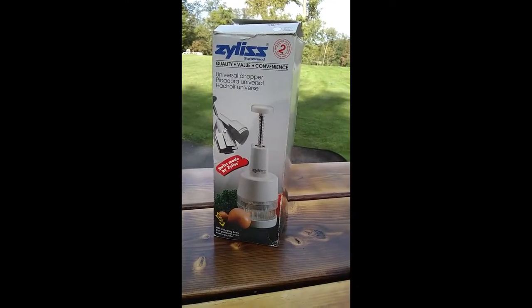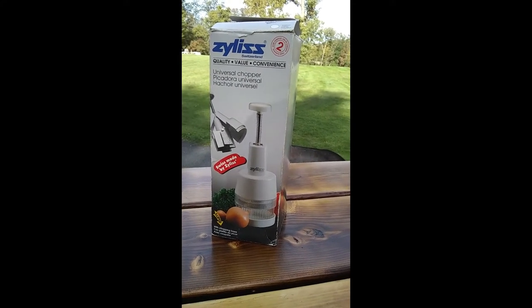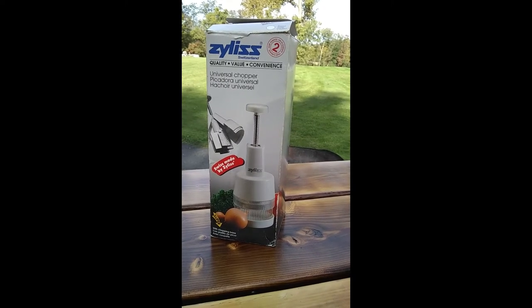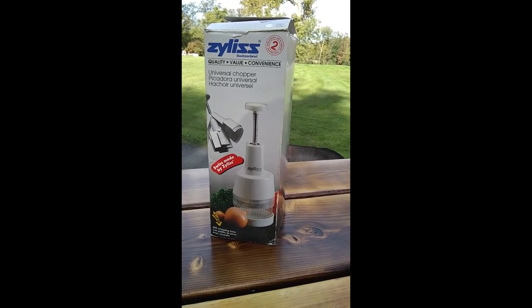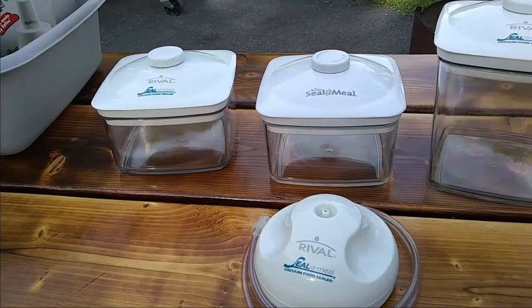I also found this Xylas food chopper over at the dump, I think Tuesday. It's a little bit dirty and I'm going to specify that in the listing — I'm not going to clean it. I think they sell for around $20.